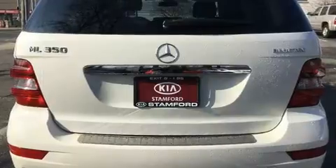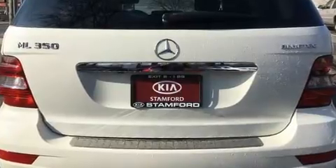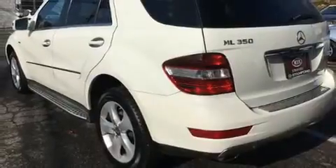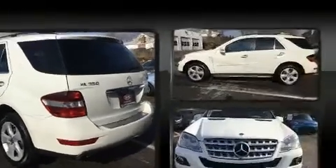Mercedes-Benz prioritized handling and performance with features such as a leather steering wheel, a built-in garage door transmitter, fully automatic headlights, power moonroof, skid plates, and power front seats.